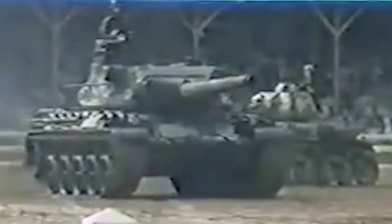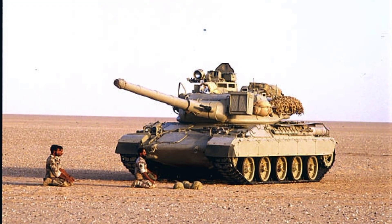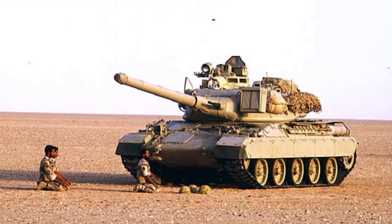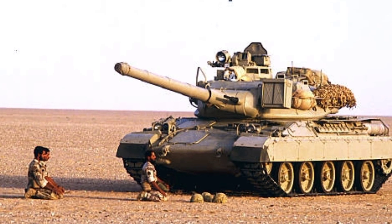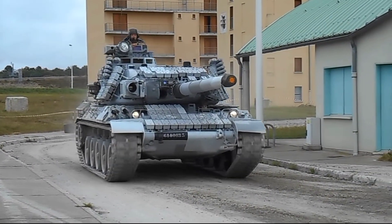The AMX-30's effective firing range has a radius of about 1,800 meters. Secondary armament consists of a coaxial 20mm automatic cannon, characteristically able to be aimed at altitude independently of the main gun to function as an anti-aircraft weapon, and a 7.62mm machine gun mounted to a projector that can accept an infrared filter for night vision, on the turret and controlled from inside by the tank commander.